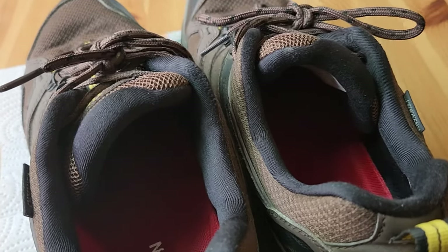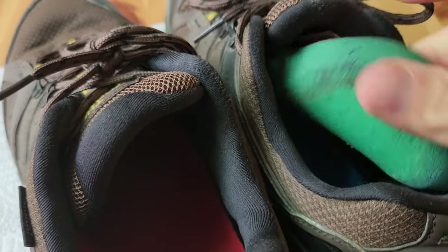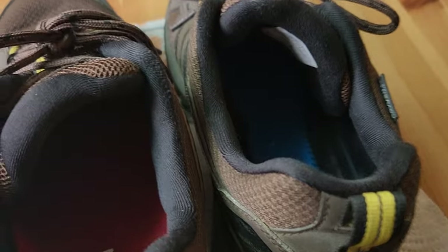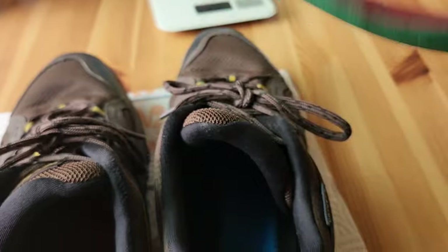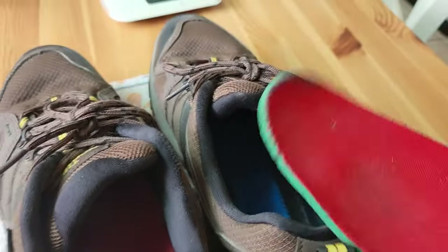Oh, and I almost forgot to mention — these do have a removable insole that came with the shoe. I like that because you can take out these ones if you want. It has a little bit of cushioning. You can take it out if it's too thin or if you need more, and stick in whatever you want. But the original one has actually worked fine for me.